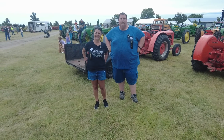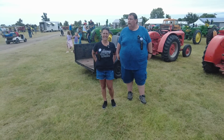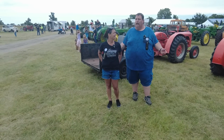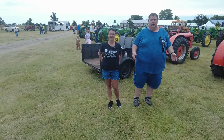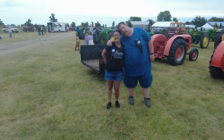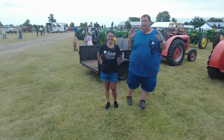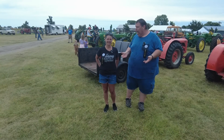Hey everybody, welcome back to another episode of Crazy D's Equipment. We're up here at our local show — we do this every year, I've been doing this since I was a little kid, up here at Gossel, Kansas. This year we're featuring Alice Chalmers and 100 years of Gleaner combines. Look who's back — we're going to walk the show with Angie.